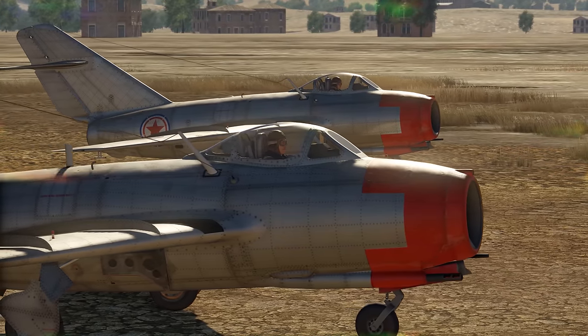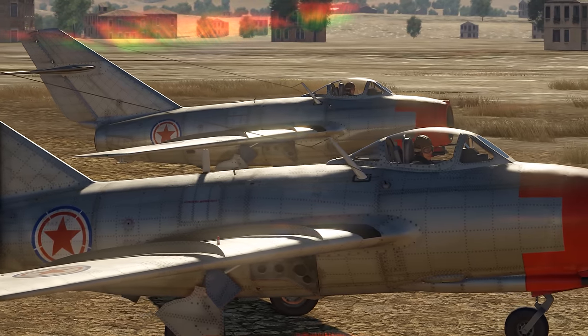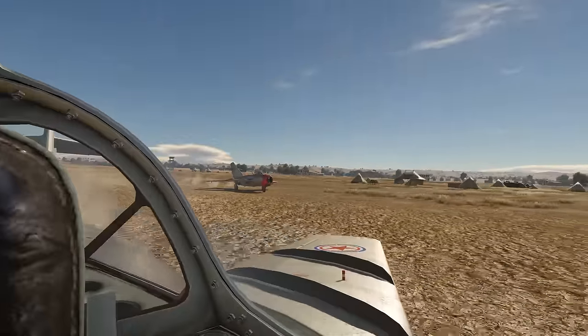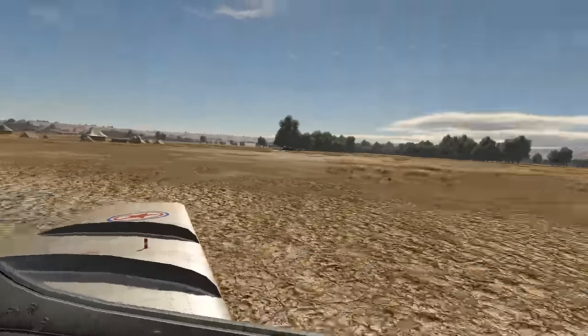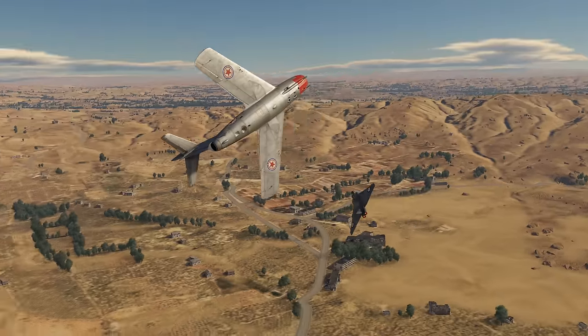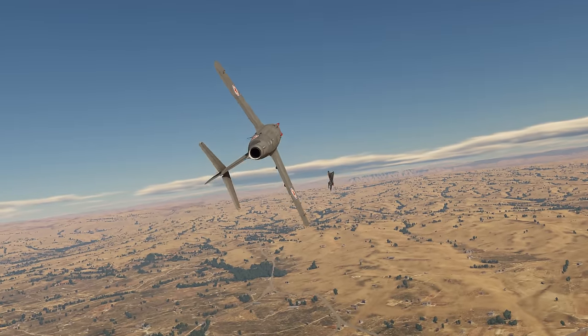Then take a look at the MiG-15bis. Basically, this is a standard MiG-15 outfitted with a new engine producing 20% more thrust on an aircraft of the same size and weight. Its only problems are a limited ammo load and a sub-par roll rate. But, well, you can't have everything.